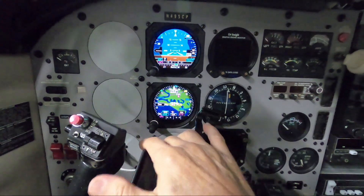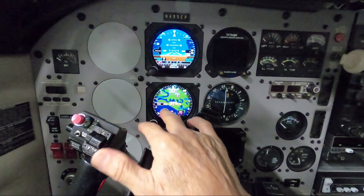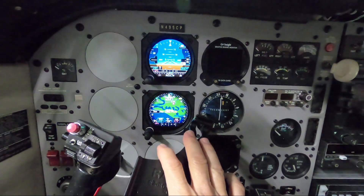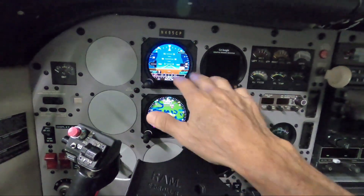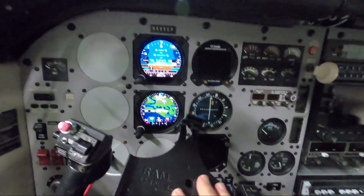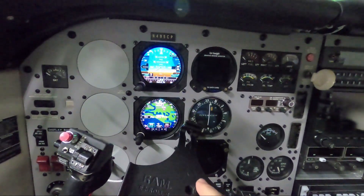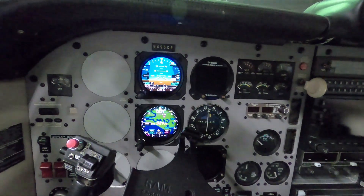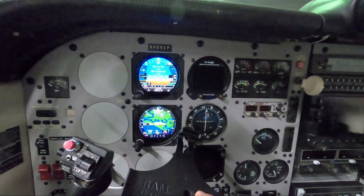I switched the bottom unit to the ADI page to see if it would read correctly, and it was reading exactly the same as the top one. So that was not the issue — this one had not failed. They were just sharing a common issue. By this time I was up in the air, so it's time to fly the airplane. I did a go-around and landed back at Fernandina.